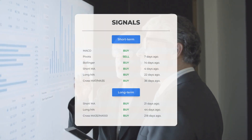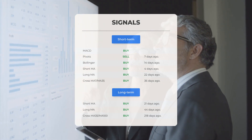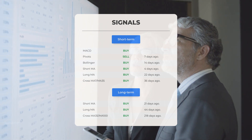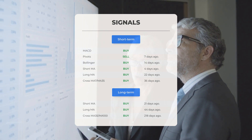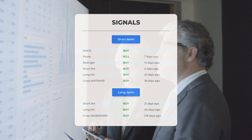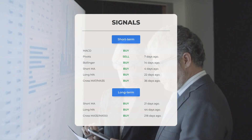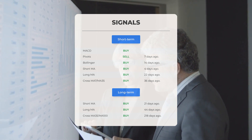Moving average convergence divergence indicates a buy signal. Pivots show a sell signal from seven days ago. Bollinger Bands suggested a buy signal 14 days ago. The short-term moving average has indicated a buy signal from four days ago. The long-term moving average signaled a buy opportunity from 22 days ago. The relationship between the short and long moving averages suggested a buy signal 36 days ago.